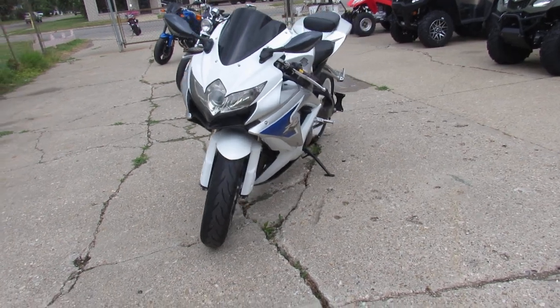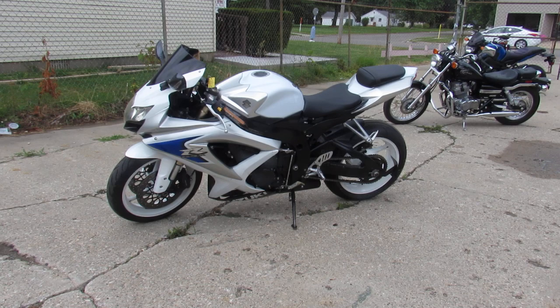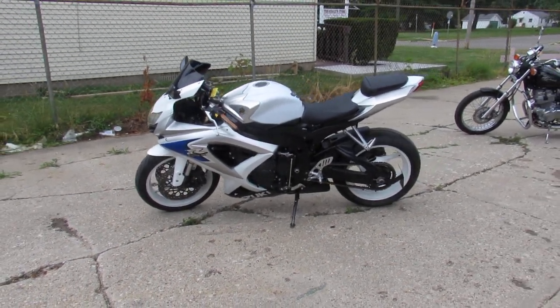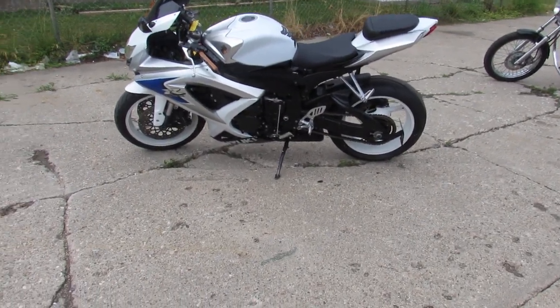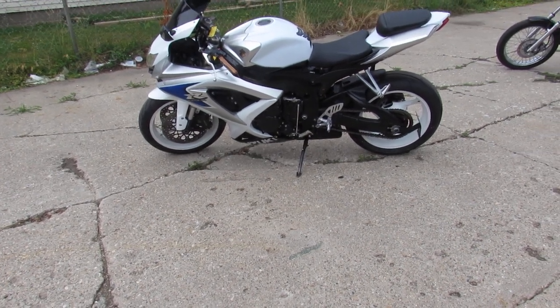It's a great bike for the money, guys — you can't go wrong. 2008 Suzuki GSXR 600 at $4,999. Visit our website at ApprovalPowersports.com. We got over 500 used bikes and guaranteed financing. Call today and you can ride today.